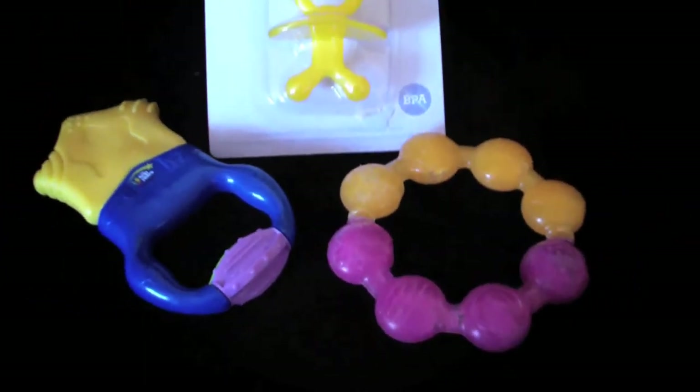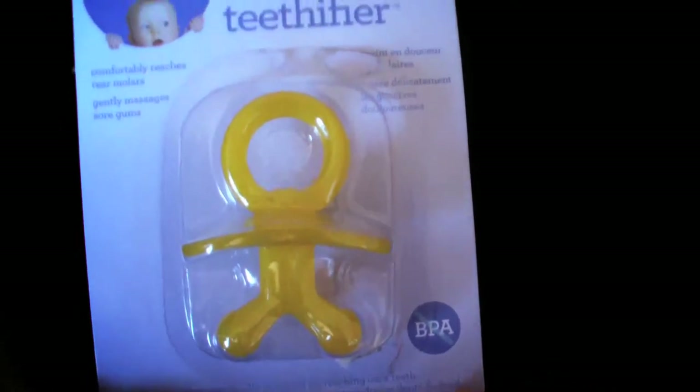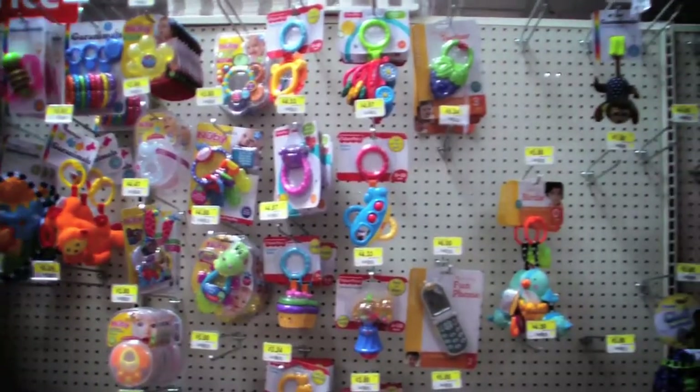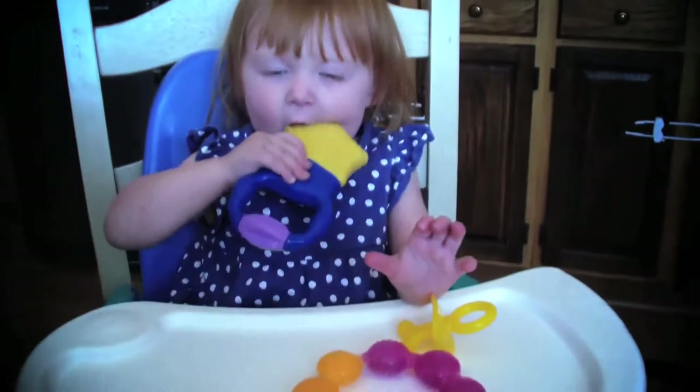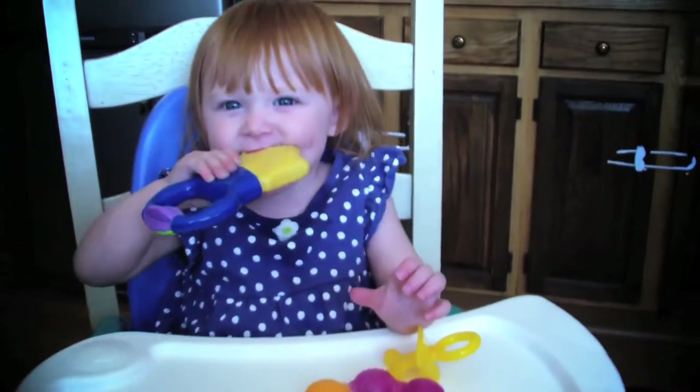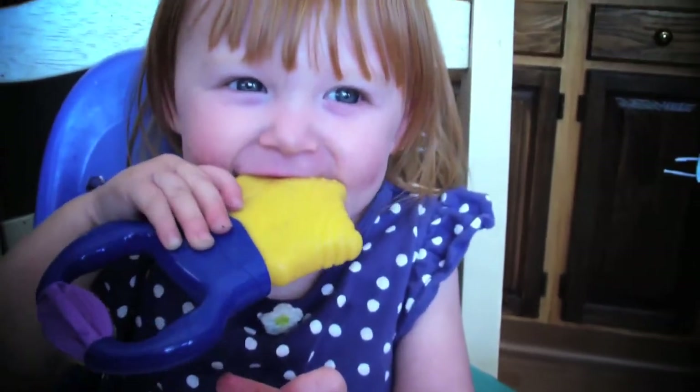Teethers are also a great option to keep your toddler busy and distract them from the constant pain. But how do you choose one when they all claim to work? We've tried too many to count, but Bean has liked very few. Her favorites have been this vibrating one made by Brightstarts — when she bites on the star, it vibrates and numbs her gums.